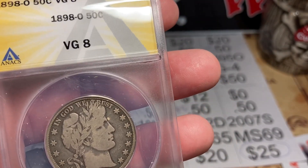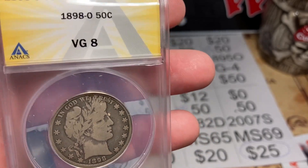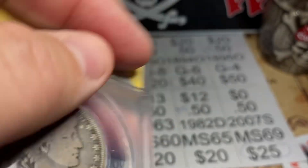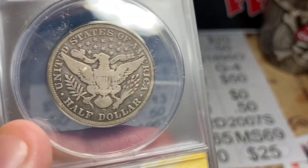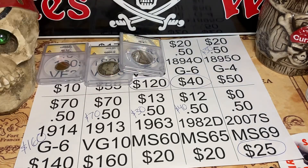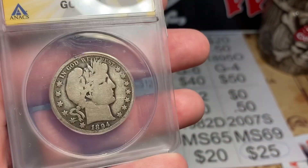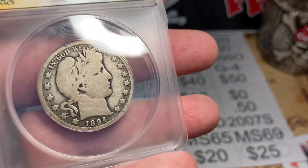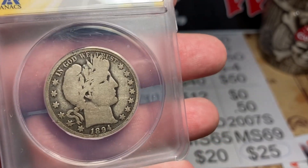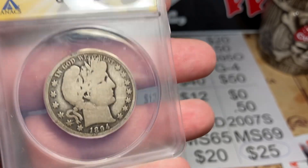Next up, 1894 Barber Half. I thought it would be a Good 6 and it was a Good 6 — pretty good eye, Pirate! The value on that is about $40. It cost me $20 plus the $15 grading fee, so I'm in it for a few bucks profit. But the bigger thing is I'm putting my set together, which is the real fun here.